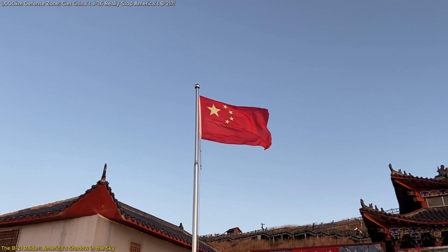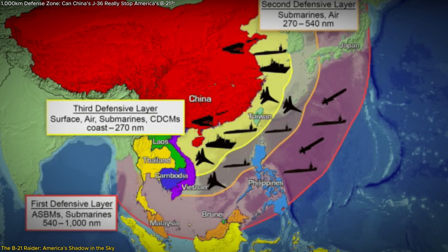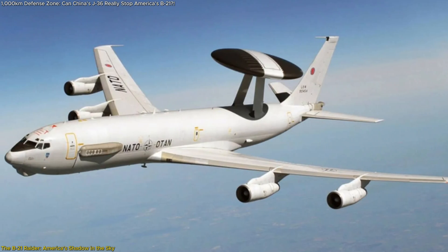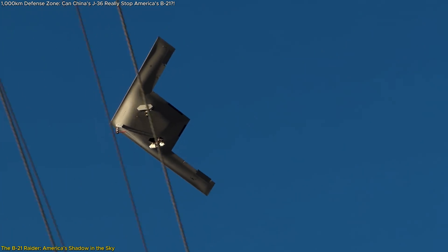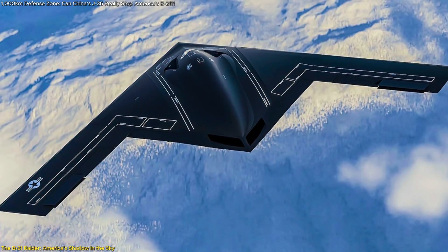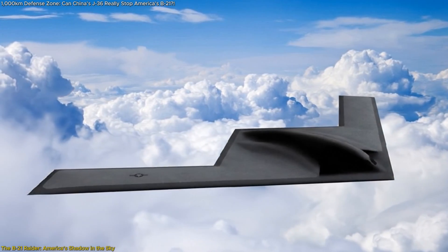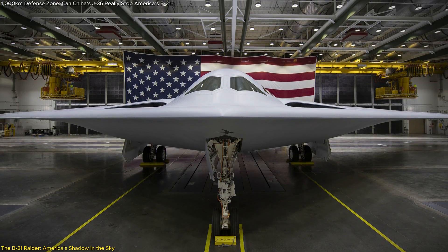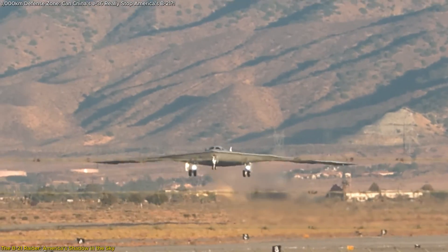From China's perspective, this creates a major vulnerability. Its entire anti-access/area-denial (A2/AD) strategy — built on layers of missile defense, radar networks, and early warning systems — can be neutralized by a stealth aircraft that doesn't even register on radar until it's too late. Chinese military publications admit this openly: the B-21 is a threat too advanced for their existing J-20 fleet to reliably counter. The Air Force has confirmed multiple B-21s are already under construction, with the first test flight completed in late 2023 and active service expected before the end of the decade.